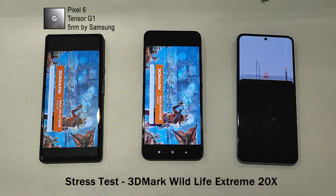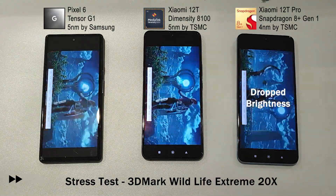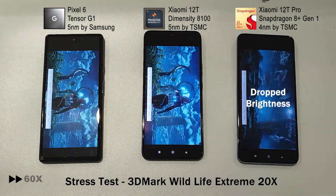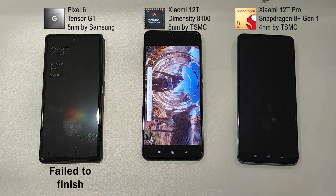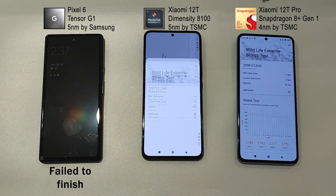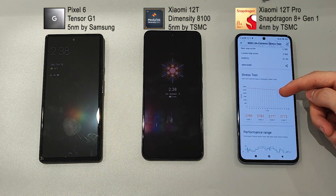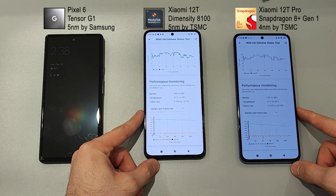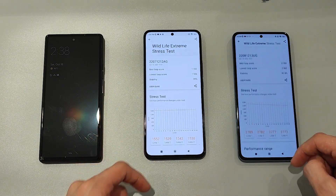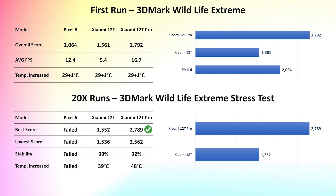Now we're gonna have 20 runs to check the stability of each phone. We can see that Xiaomi 12T Pro reduced the brightness and Google phone failed to complete the test. Xiaomi 12T Pro is dominating again with the highest mark, but the Xiaomi 12T shows better stability and better temperature control.